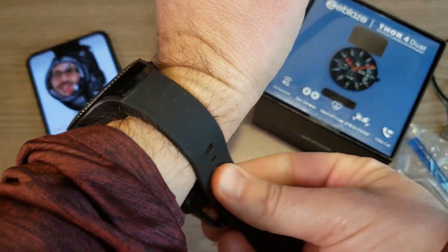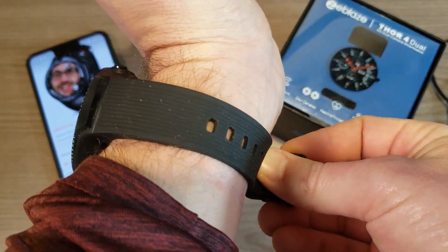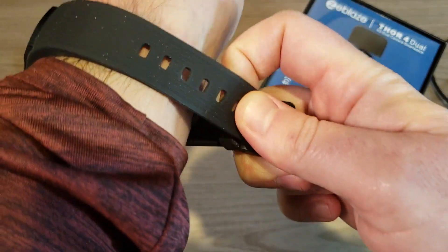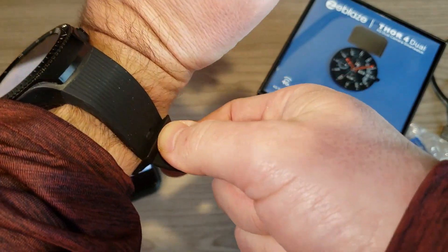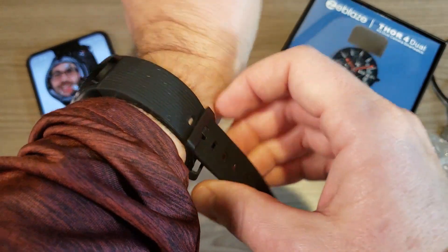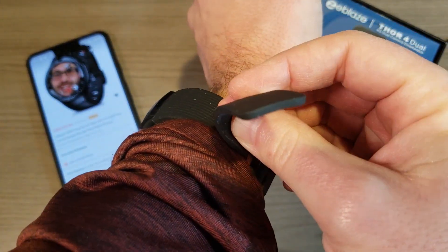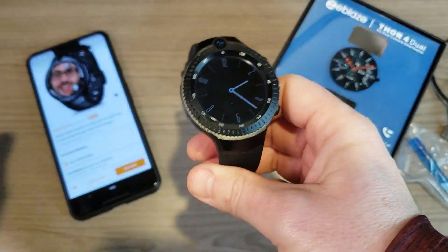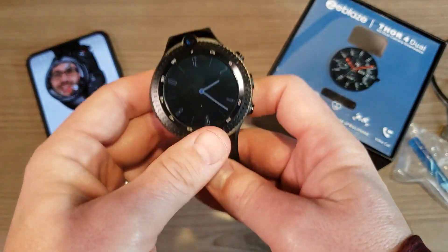In terms of size, I have to wear it all the way down to the second-to-last hole. I'm a runner with a smaller wrist, so if your wrist is any smaller than mine you probably won't be able to wear this. It's just a very large watch — same as the Cosbet Hope, which is also very large.